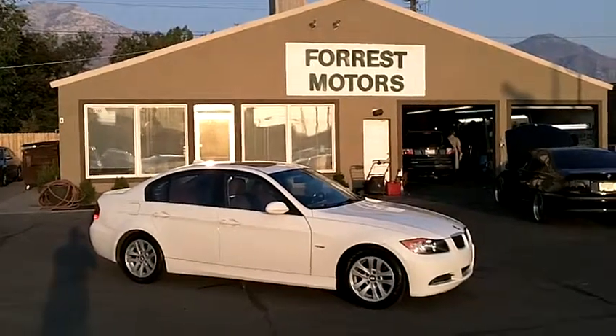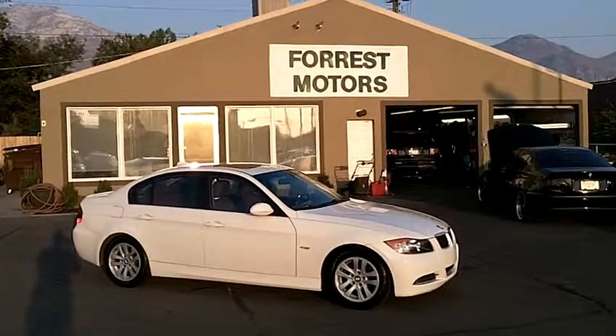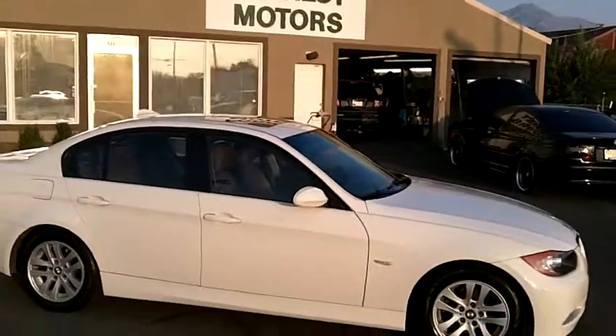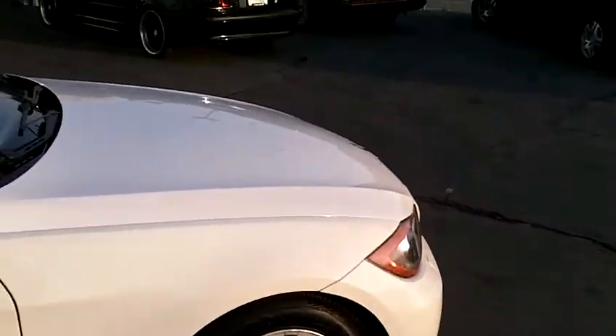2007 BMW 328xi all-wheel drive with 53,000 low miles. This beautiful car is alpine white in color and the body is in practically flawless condition. It is absolutely gorgeous.